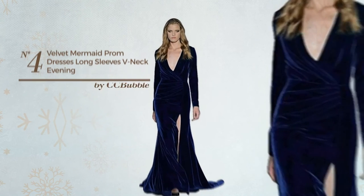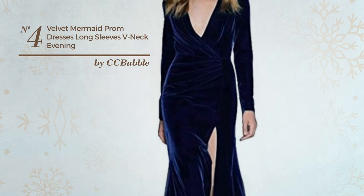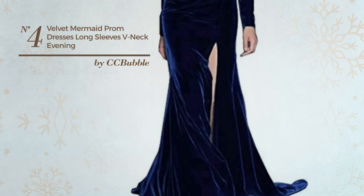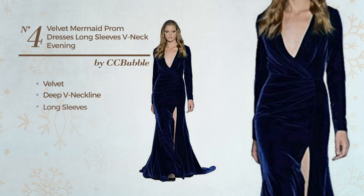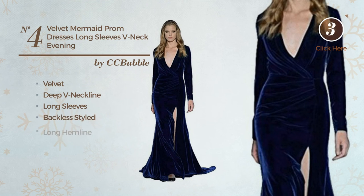Number 4. An All Evening Suit Dress. Featuring a sexy design, produced with velvet, this dress includes deep V-neckline, long sleeves, backless styled and long hemline. Available in 5 colors.